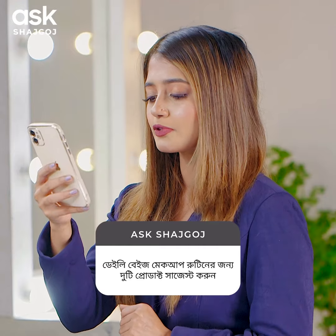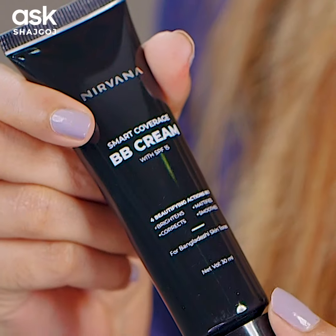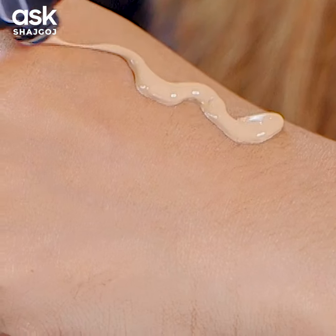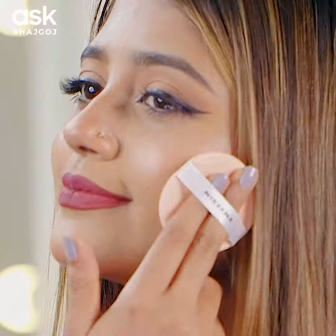If you have any questions about daily base makeup, you can suggest two products. For daily base makeup, the best option is a good coverage BB cream and a fresh powder. I will use Nirvana Color BB cream in the shade Medium and fresh powder in the shade Light Beige. This combination works for medium skin tone.